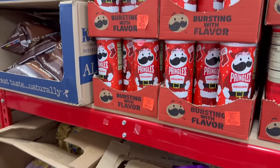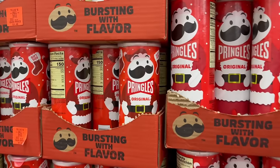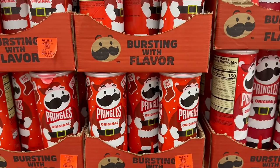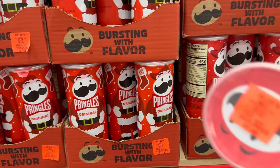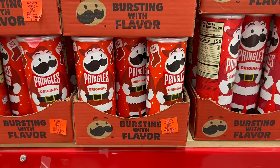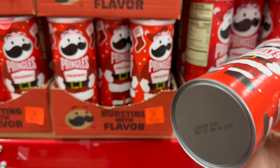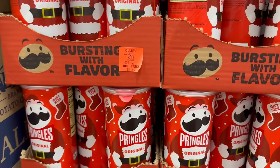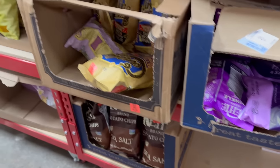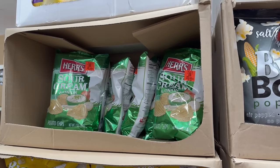Over here I see that they have Pringles going for $1.49. These are the holiday season kind, so they're $1.49 for regular Pringles. I also see the sour cream and this one is good till January 5th of 2025. So that's a good shelf life. They've got all kinds of name brand snacks that we're pretty much familiar with.